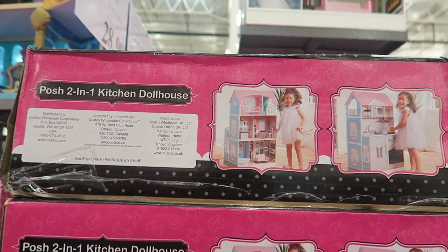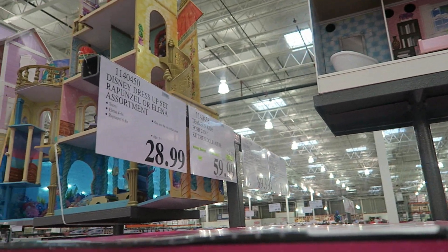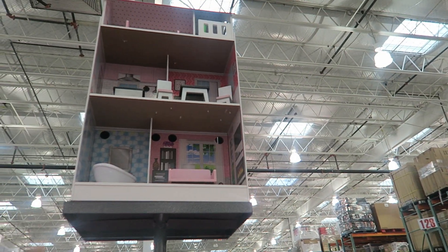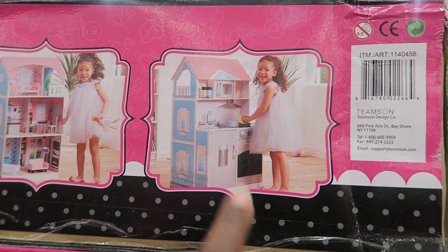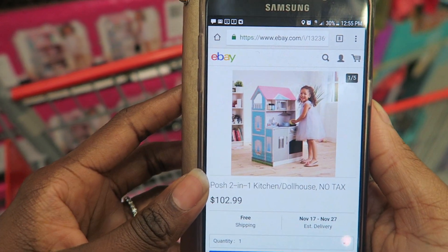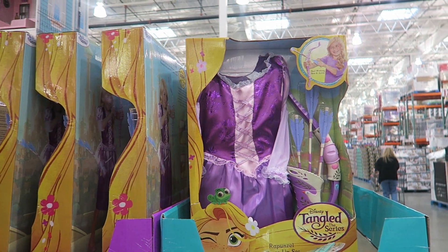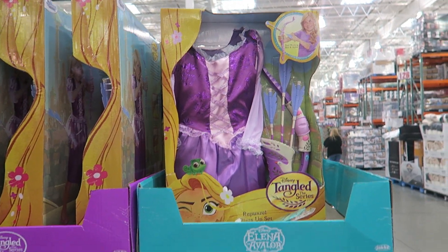The Posh 2-in-1 Kitchen Doll House is on sale for $59.99 — one side is a doll house, the other is a kitchen. You're better off getting it here because on eBay it's $102.99.